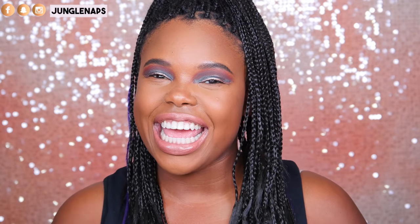Hey guys! Welcome back to my channel. It's your girl Jensine, aka JungleNabs. I'm so happy to see you guys again and I'm really excited to talk about my favorites for this month.